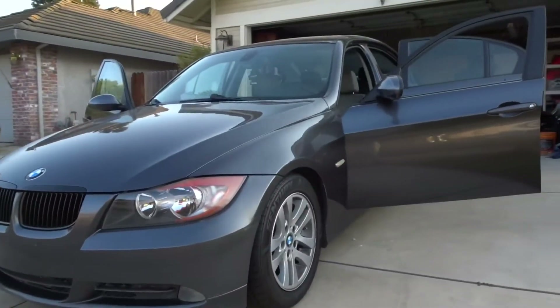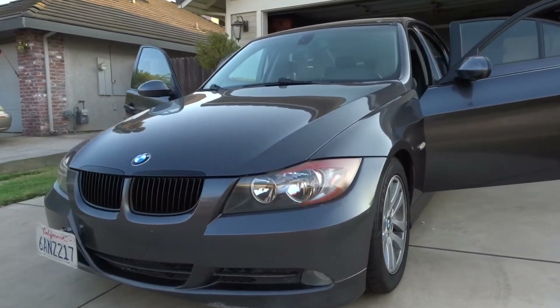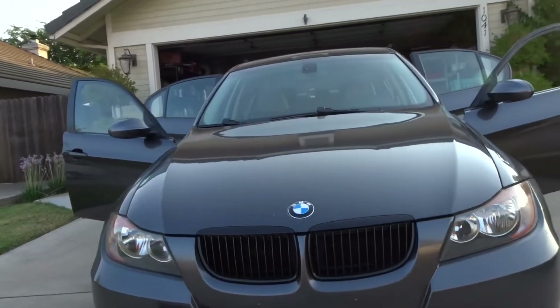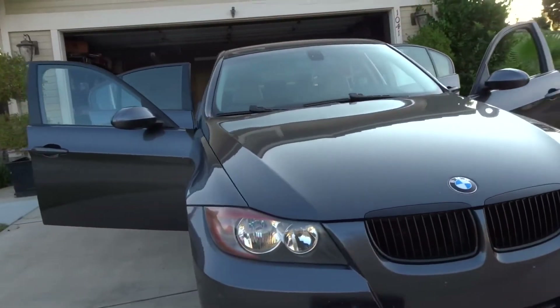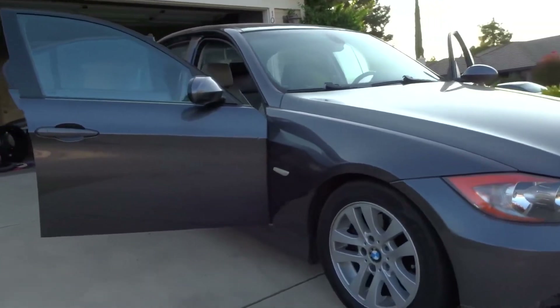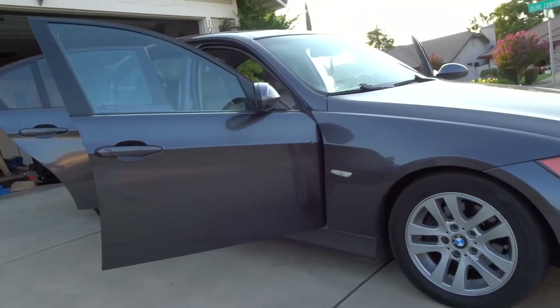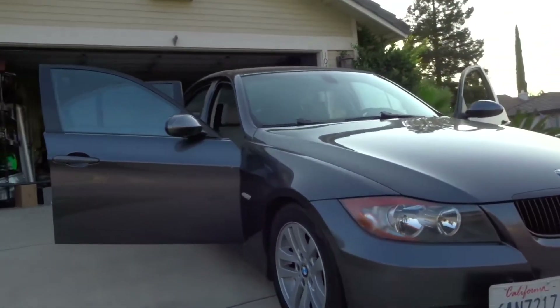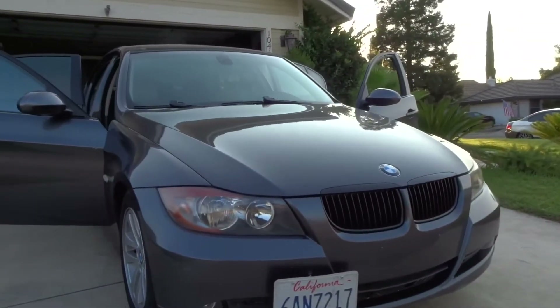This is EuroK's introduction to our 2007 E90 build. Currently, this is my daily driver. We got this car about two months ago at a sweet deal, which in today's market would have been unbeatable.